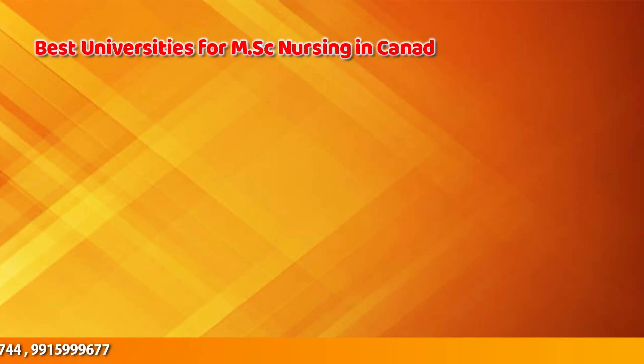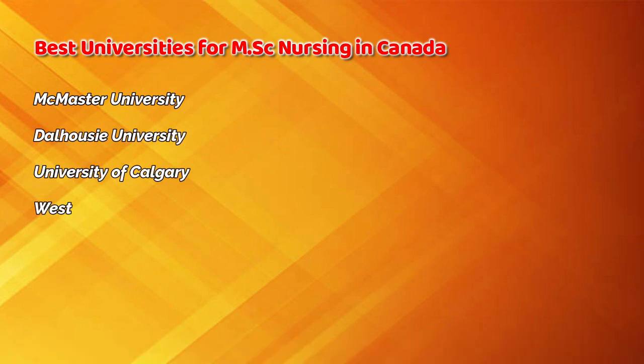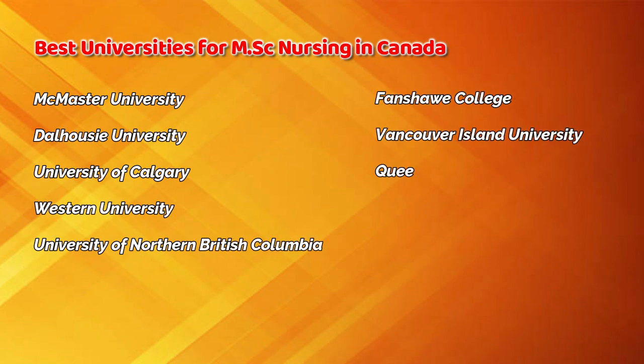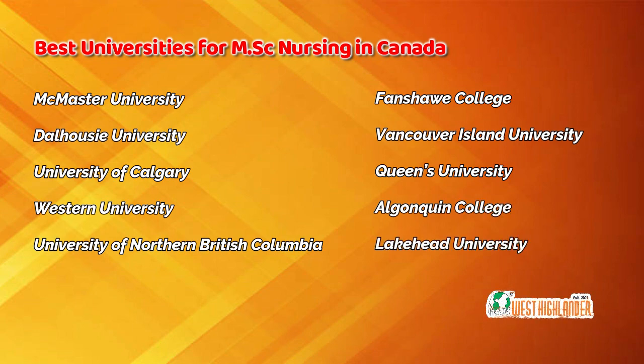If we talk about the best universities for MSc nursing in Canada, you can consider McMaster University, Dalhousie University, University of Calgary, Western University, University of Northern British Columbia, Fanshawe College, Vancouver Island University, Queen's University, Lincoln College, and Lakehead University. There are several more universities and colleges which your Canada study advisor can guide you on.